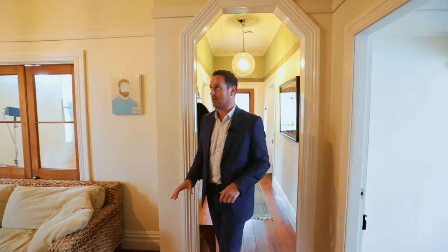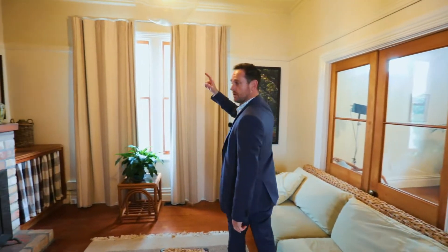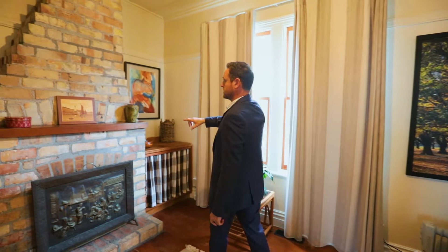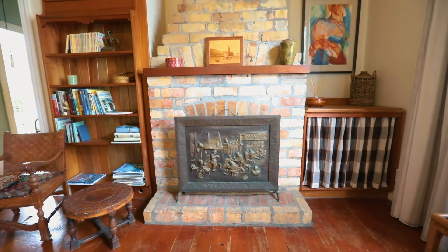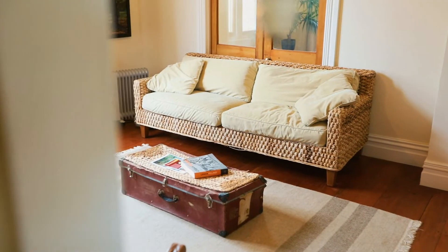The beautiful old architraves, skirtings, batten ceilings in every room, these cool feature pendants. One of the things I love is this exposed fireplace and chimney, and not to mention these floorboards. They are awesome and they could tell some serious stories from the last hundred years.